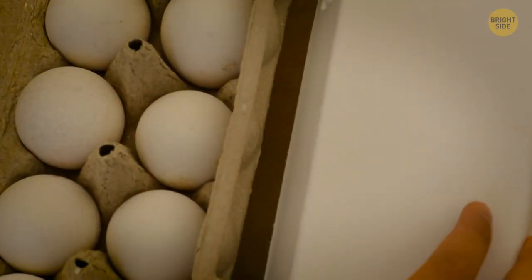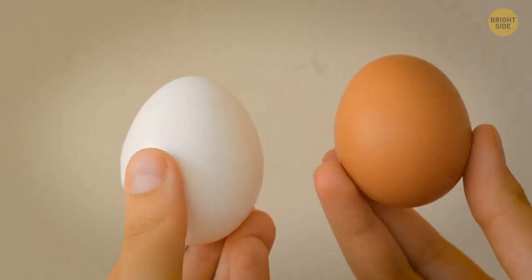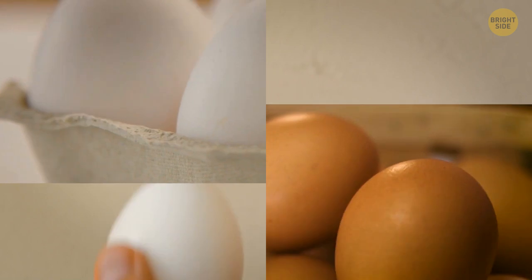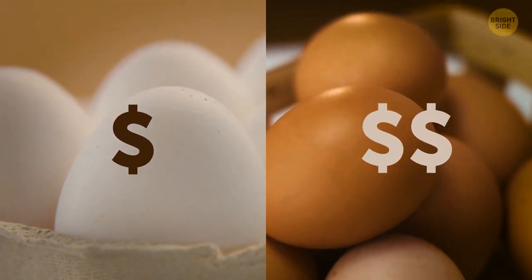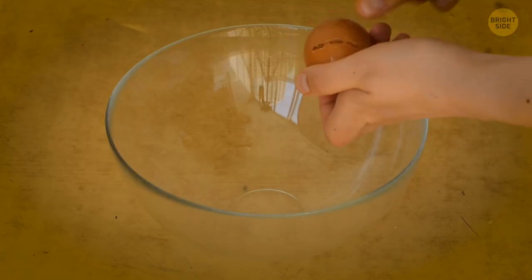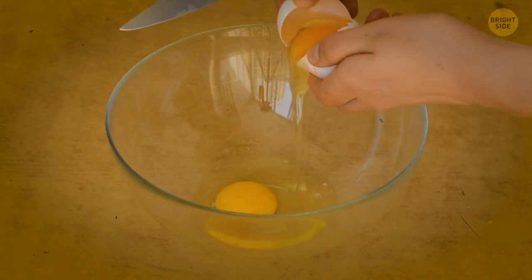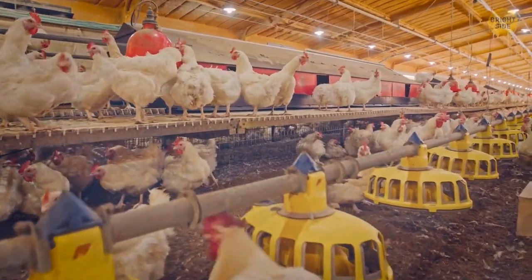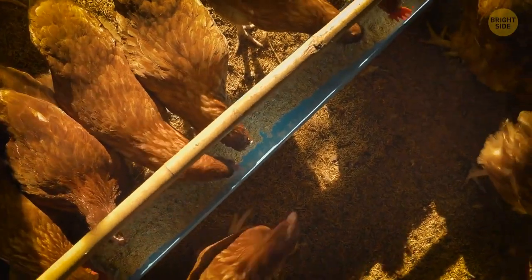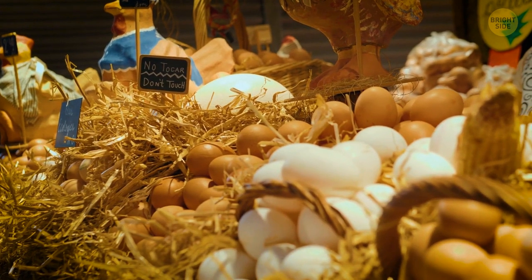Do you buy white eggs or brown eggs? The color of the eggshell doesn't affect nutrition or quality — both eggs are healthy. Brown eggs cost more because the hens that lay them need more feed, and it's more pricey to raise them than white egg hens. The cost is reflected onto the consumer.